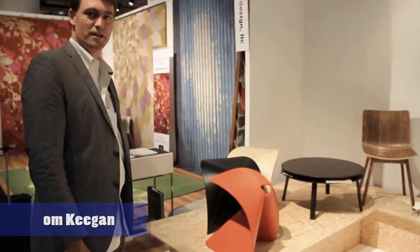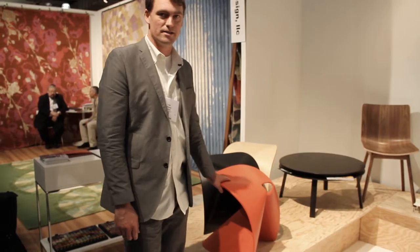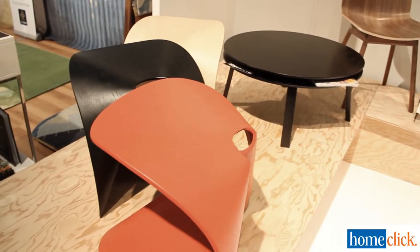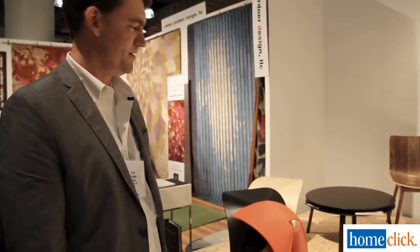We'll start over here with the fortune cookie stool. This is a stool designed by Po Shun Leong. He's a designer from Great Britain who was inspired to do fortune cookie stools out of, guess what, a fortune cookie.